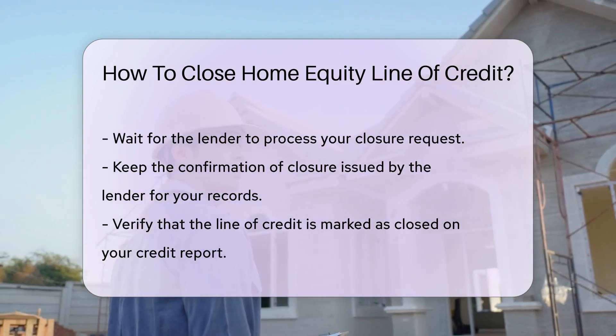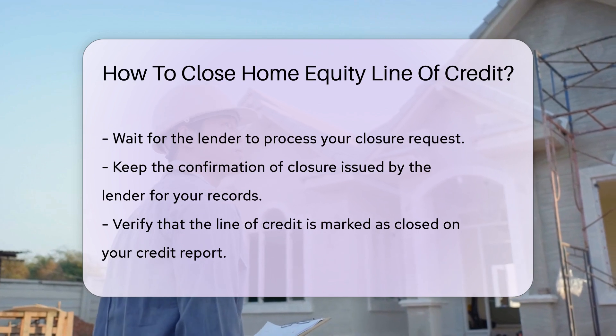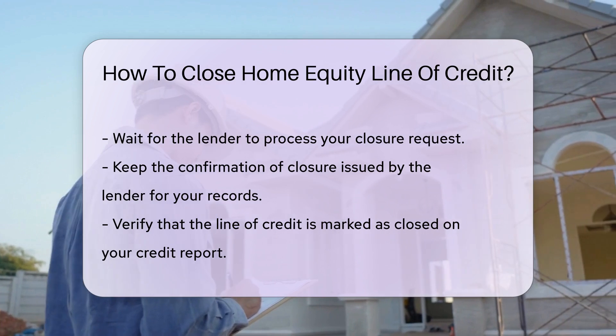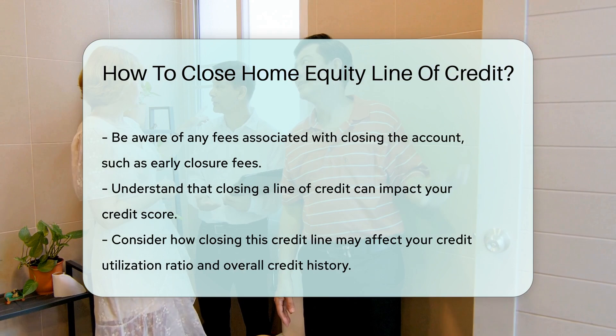Check your credit report to ensure that the line of credit is marked as closed. If there are any fees associated with closing the account, be prepared to pay them. Some lenders may charge an early closure fee if the account is closed within a specific time frame after opening.